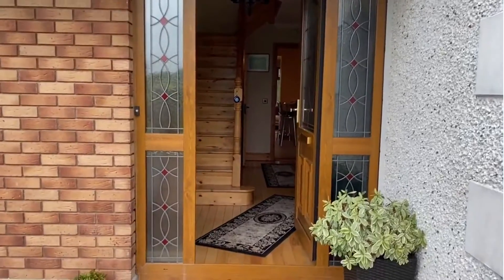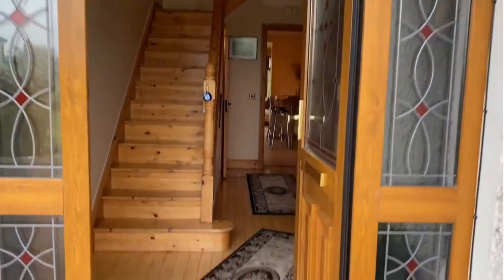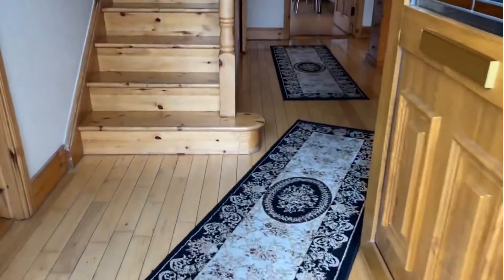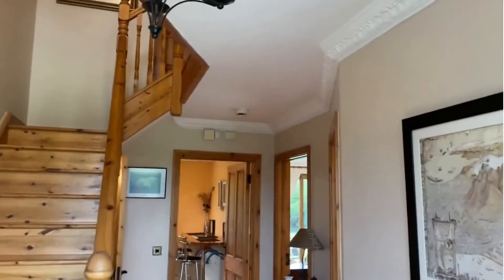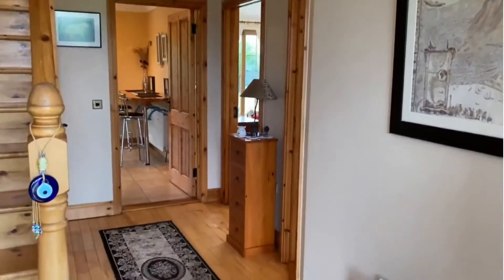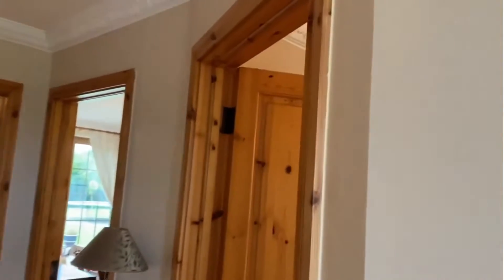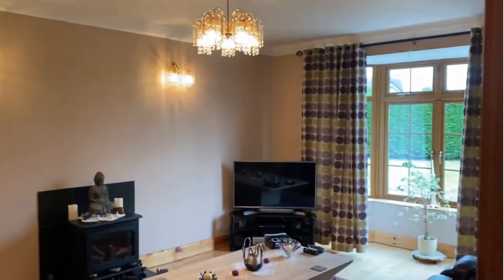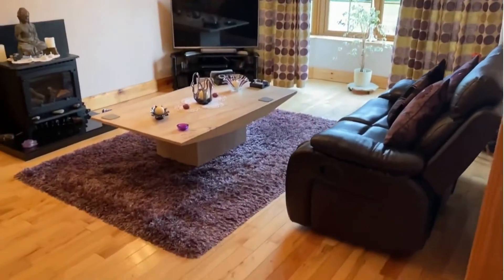Here we are at the hall door with a stained glass feature on either side of the door. I'm bringing you straight into this lovely, spacious family home. Starting on the right-hand side here, come into the living room.